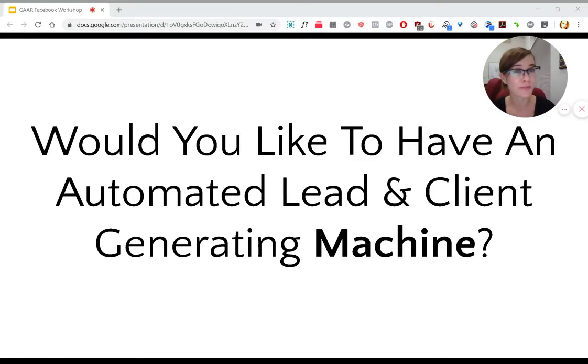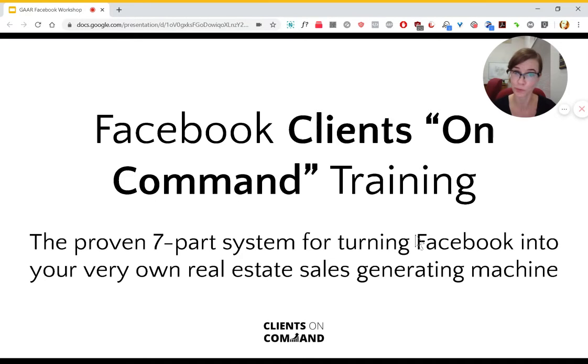Hi everybody, it's Hannah Wiley from the Facebook Ads Agency Clients on Command, and I have a question for you. Would you like to have an automated lead and client generating machine for your business? If you answered yes,